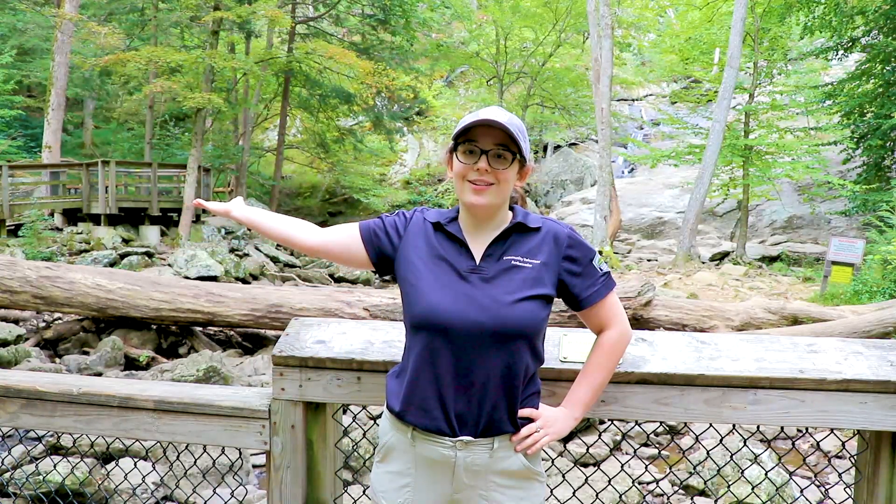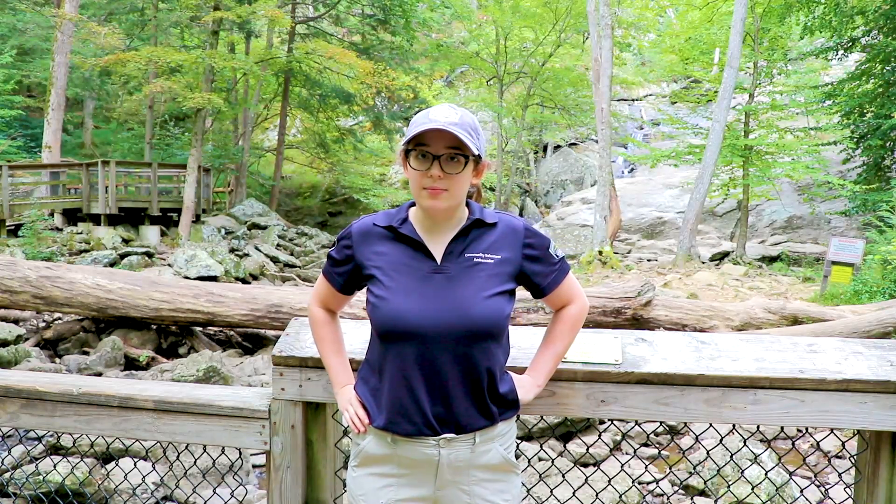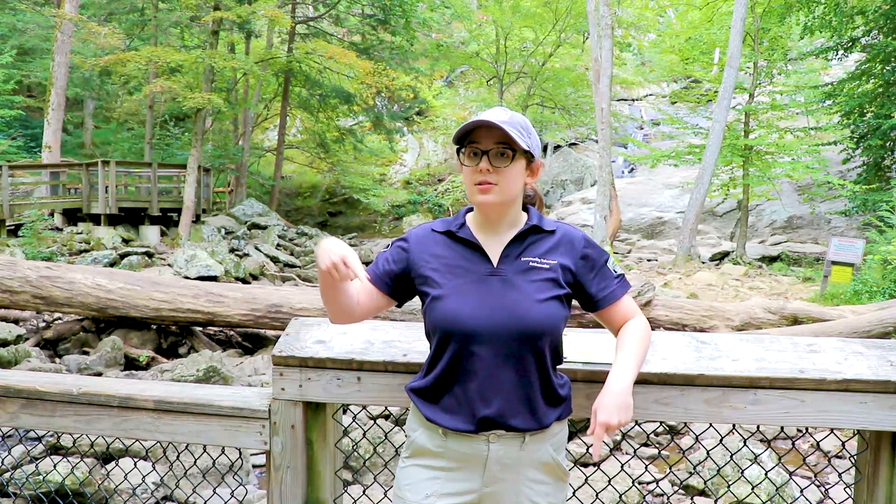Catoctin Mountain Park shares the falls with the neighboring Cunningham Falls State Park. You can even see their own viewing boardwalk right across the way. In order to prevent injury and protect the fragile plants surrounding the falls, visitors from both parks are asked to remain on the boardwalk areas at all times. This means there is no way to get from this location to the state park.